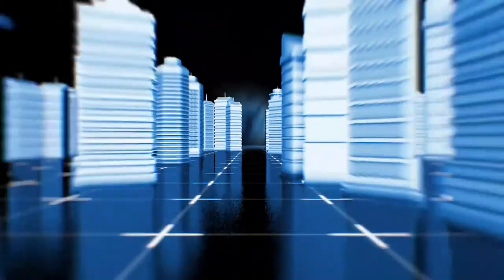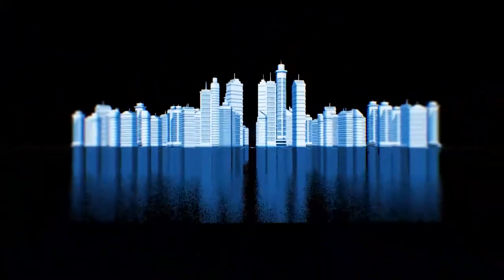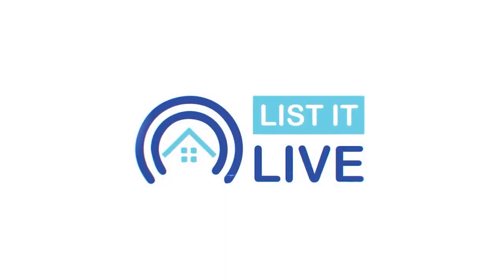You are watching List It Live, where we give you a guided tour of the hottest homes for sale in San Diego. Kicking off our show today is Randy Kessel. Welcome.